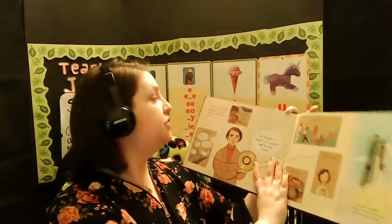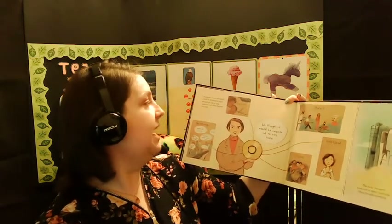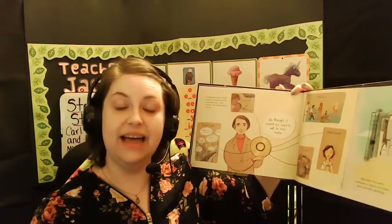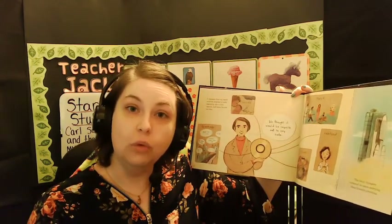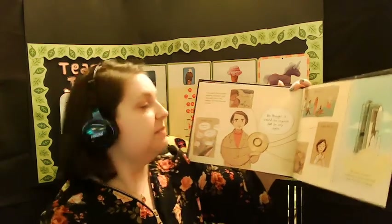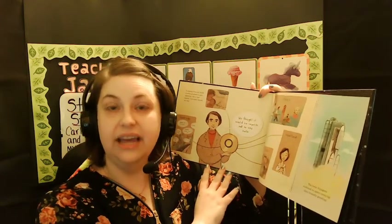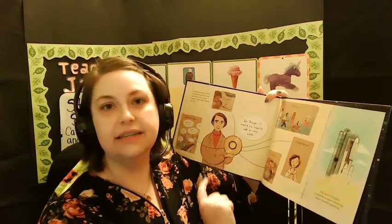A message from our world could be attached to each spaceship like a time capsule and taken beyond our star. Greetings — so they would be saying hello in different languages. Hello is English. Shalom is Hebrew. Hola is Spanish. They had a lot of different languages, some we don't even speak anymore — they found how to say hello and recorded it. "We thought it would be impolite not to say hello."